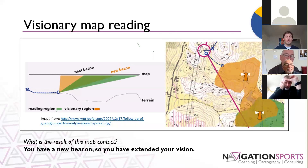The real key to this Visionary Headstart model is the visionary map reading. In this image, we've added an orange shape representing the visionary region — what I already have read and looked at — and the green is what I'm looking at now with this map contact. I already have in my mind's eye the picture of the terrain in the orange section, and I'm extending that past my first beacon to add on to that visionary image. The result of this map contact is you have a new beacon — you have extended your vision.